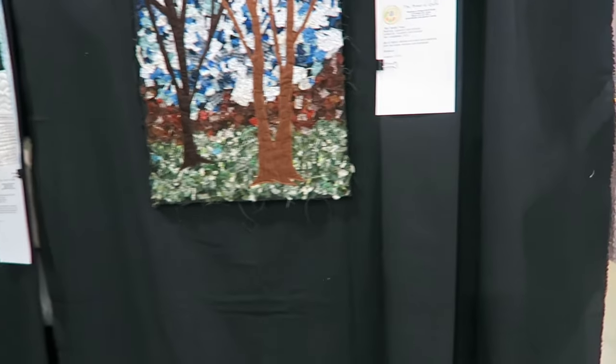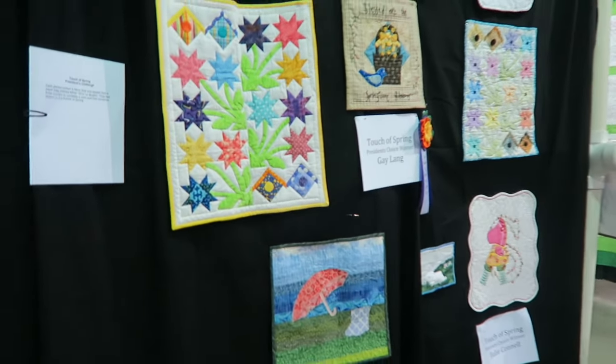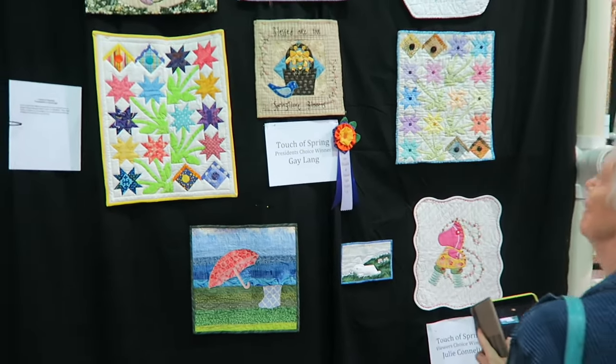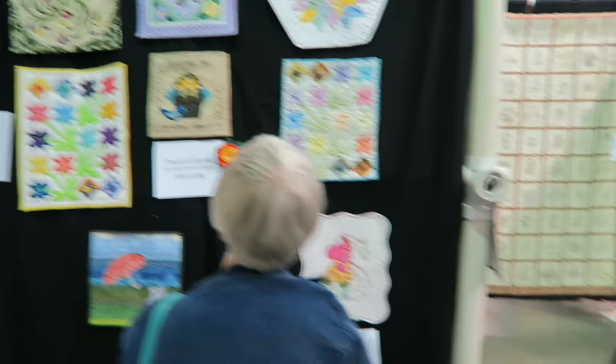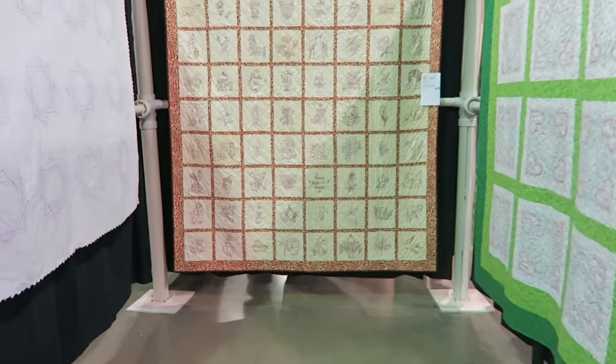Of course I won't be able to show you every quilt in this show, but just wanted to show you some. We've got hand-bordered quilts here.